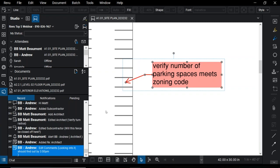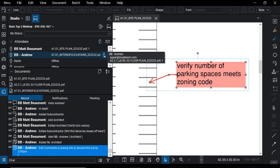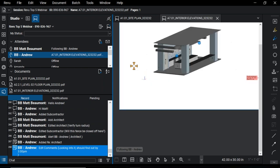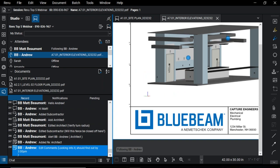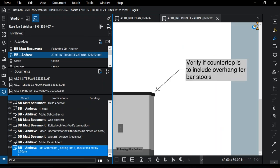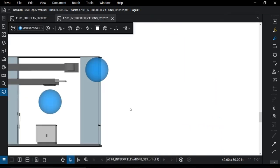Another fun thing with studio sessions is what I call the 'NSA function' — the ability to follow someone. If I click the icon next to Andrew and click Follow, I can see what Andrew is seeing: his cursor moving around, where he's zooming in and out, what he's looking at. He knows I'm following him, and it's a really great presentation tool. If you're on a call and someone says 'we need to look at this,' they can jump into the session, you follow them, and they point out what's important. Andrew is also working with a 3D PDF in the session that can be marked up — so you're not just working in 2D anymore.